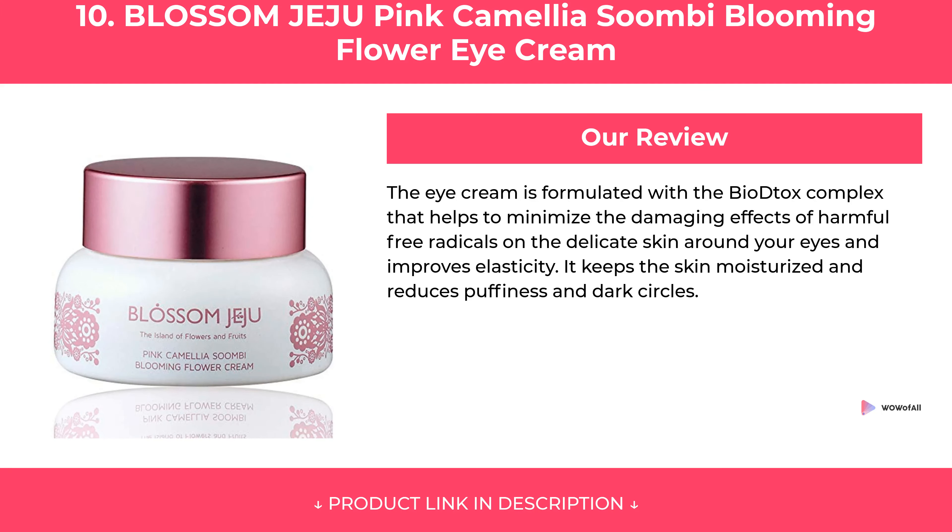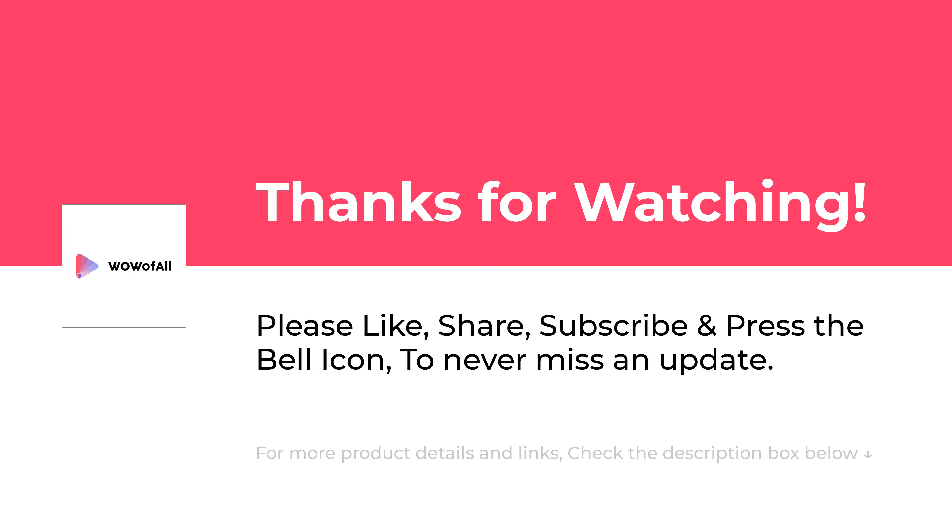Question. Please Like, Share, Subscribe and Press the Bell Icon to never miss an update.